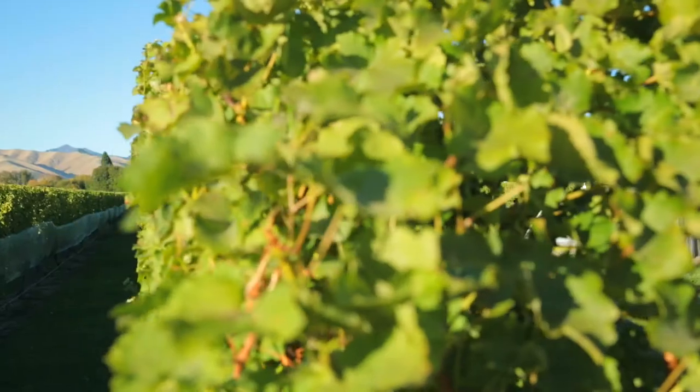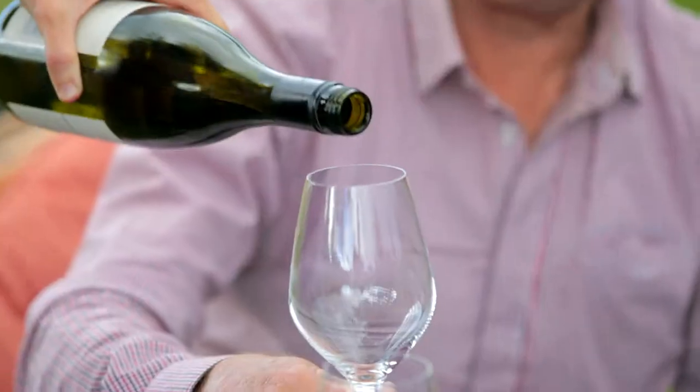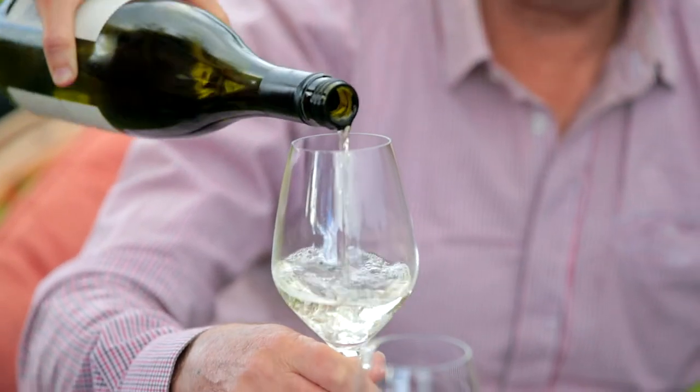So today folks I've got four wines for you to try. We're going to be trying a Pinot Gris, a Sauvignon Blanc, a Chardonnay and a Pinot Noir.